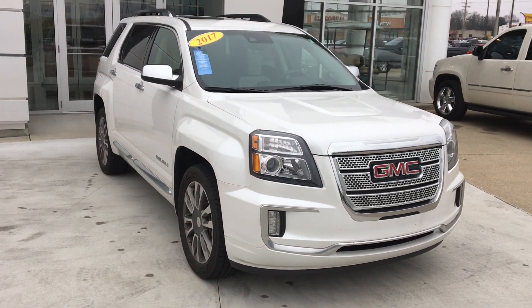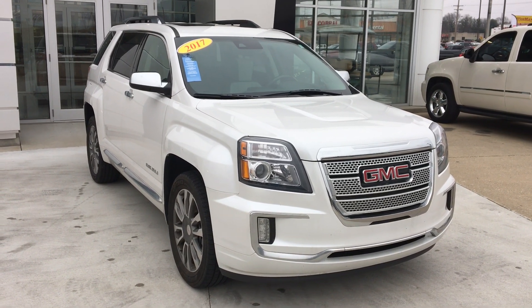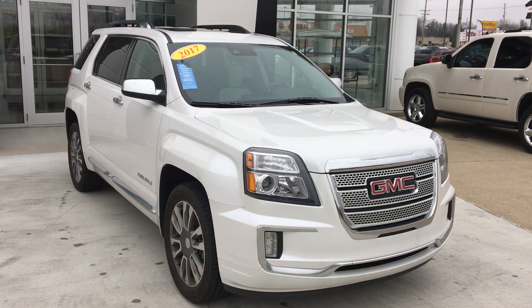That's been a quick look at our 2017 GMC Terrain Denali. If you have any questions or you'd like to schedule a test drive, please call 812-882-5574. Thanks for watching.